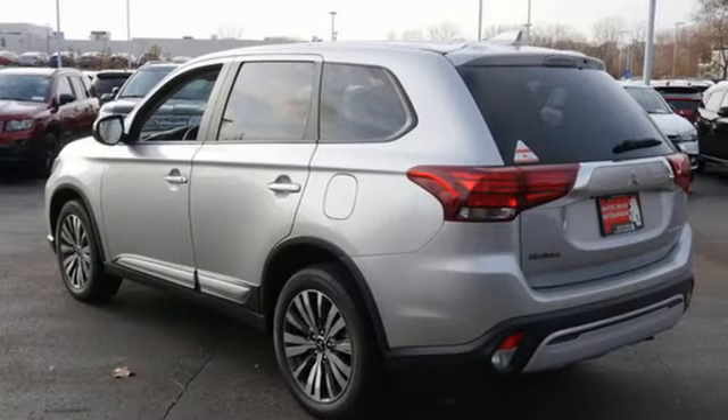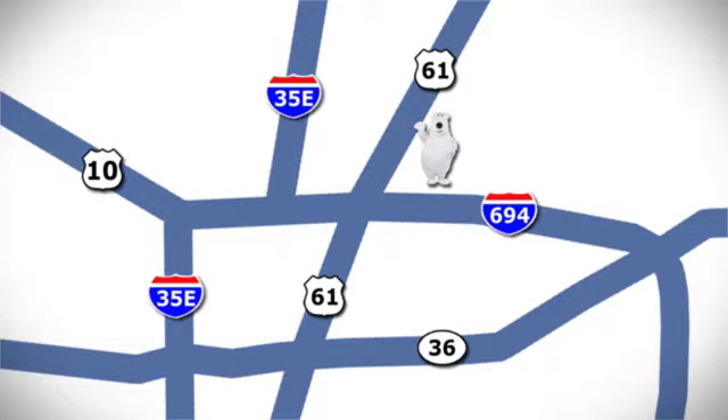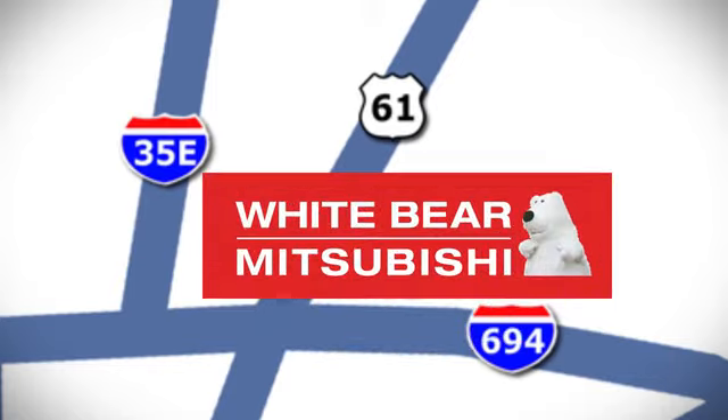Find your own lane in this Mitsubishi. Driving is believing. Test drive it today. We're conveniently located at 3400 Highway 61 North in White Bear Lake, Minnesota.